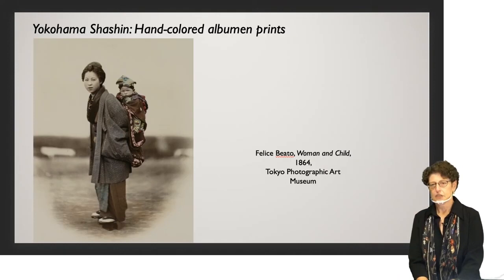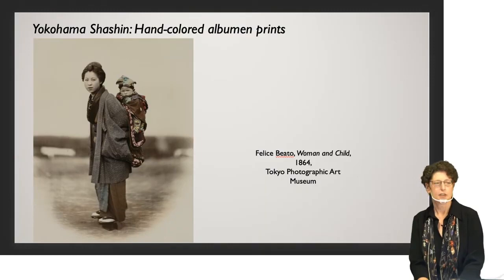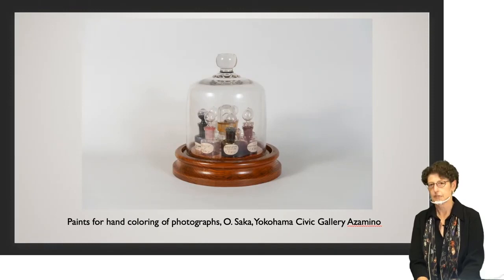We can't talk about photography in the Kanto region without talking about a very specific genre called the Yokohama Shashin — Yokohama photographs. These were almost exclusively sold to foreign tourists, which is why you see them so often in foreign collections. The really salient point is that they have color on them — and yet this was before color photography was invented. The color was added by hand with paint and brush by very talented artists who did a really good job at this hand coloring. We have in the exhibition two sets of the paints they used, as well as before-and-after photographs showing the process.